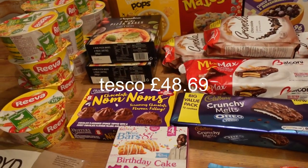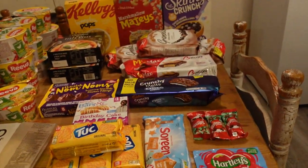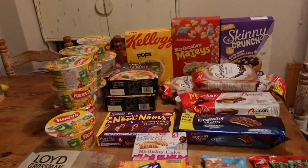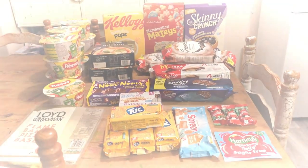That's my little Heron Foods haul for this week. I'll go on the Tesco app and add in the equivalent of everything I can find, then put the total on the screen to see how much it would have been in Tesco's. Thanks for watching, I love you, bye!